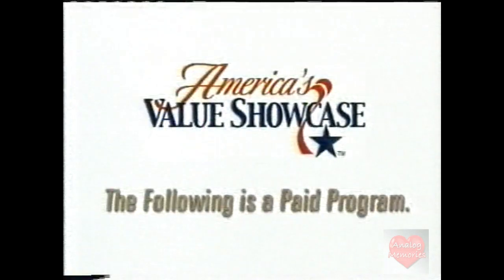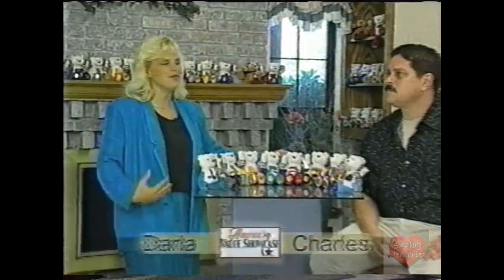This is a paid advertisement by America's Value Showcase with EstateCoin Bears. Hello and thanks for joining us again on another exciting edition of America's Value Showcase. I'm Darla. And I'm Charles.